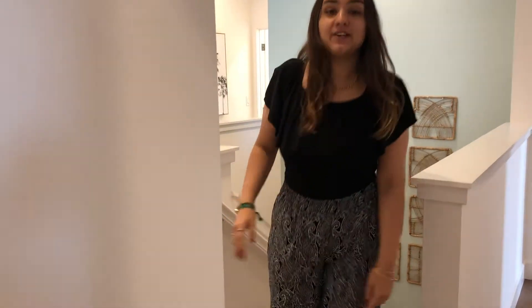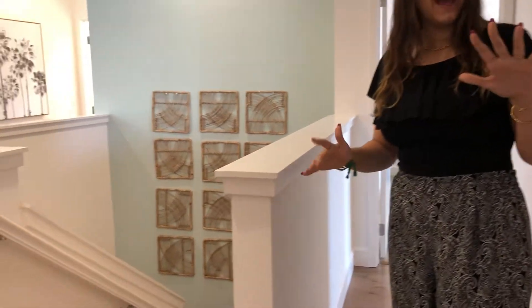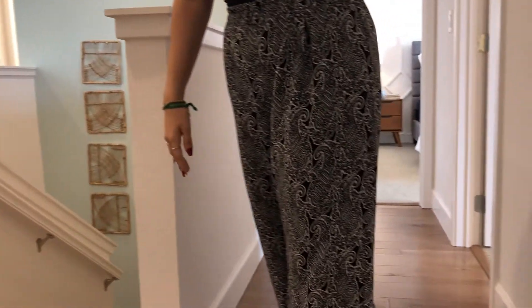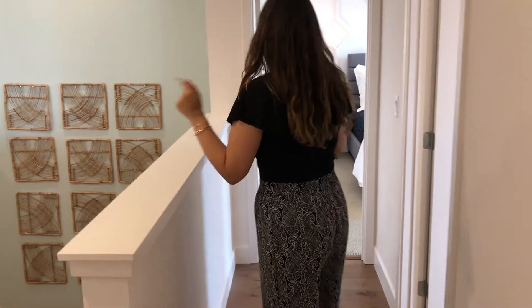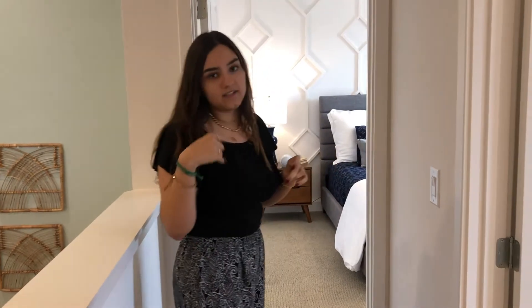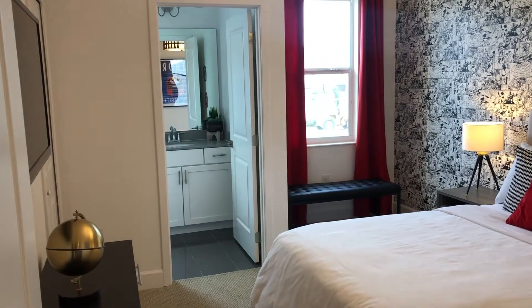Now we're on the upstairs area of our home. The floor here is in wood — people usually ask if this is porcelain or real wood, but this is actually real hardwood floors, which is another upgrade option with Park Square. The upstairs is divided into the left wing and the right wing. On the right-hand side, there is one suite — meaning just a bathroom inside of a room — and this one is superhero themed, which is super nice.